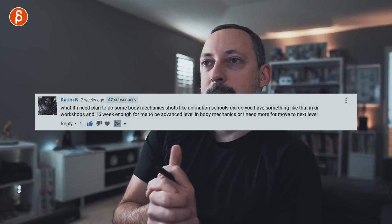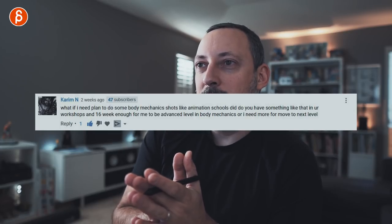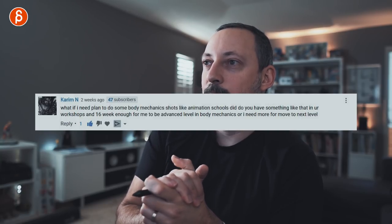Karim asks: do you have something in your workshops — are 16 weeks enough for them to reach advanced level in body mechanics, or do they need more? My workshop covers whatever you want. If you're at a bouncing ball level, I'll go through that. If you're advanced acting, I'll cover that. If you show me storyboards for a short, I've done that too. If it's demo reel analysis and suggestions, I can do that as well. The 16 weeks is because most people submit once a week — but you can submit twice a week and it becomes 8 weeks, or take 3 weeks between submissions.